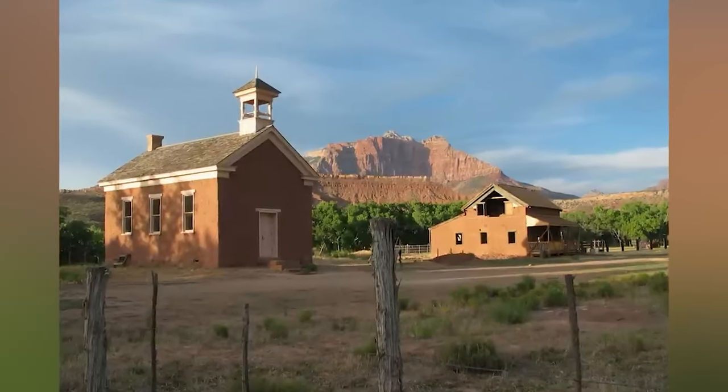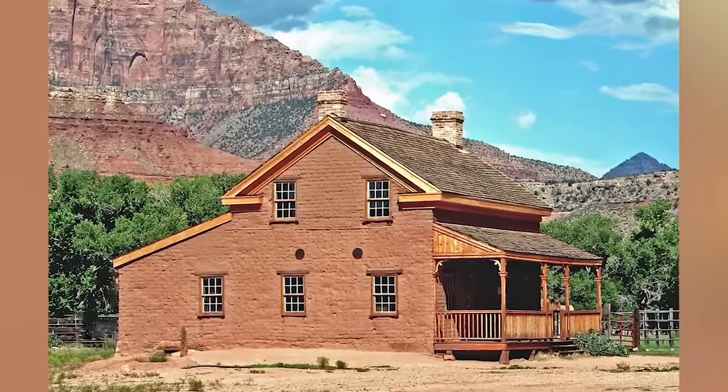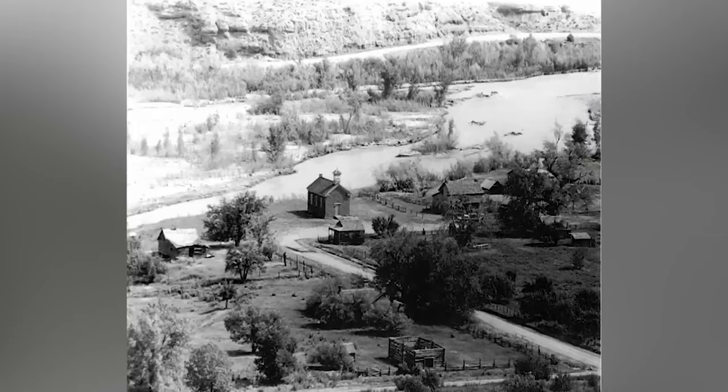Grafton, Utah — located just a few miles away from Zion National Park, the now abandoned town of Grafton can be found. The town was originally established in 1859 when five Mormon families were led to establish a town called Wheeler to plant cotton, which would have been a profitable commodity during the Civil War. After only two years, the town was struck by a massive flood on January 8th, 1862, that washed away the entire town. However, the pioneers did not give up easily and moved about a mile upstream, founding a new town named Grafton.